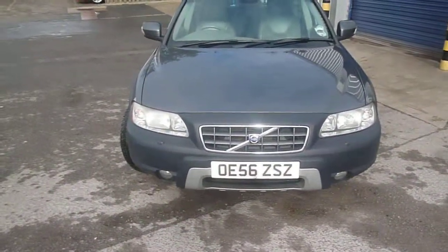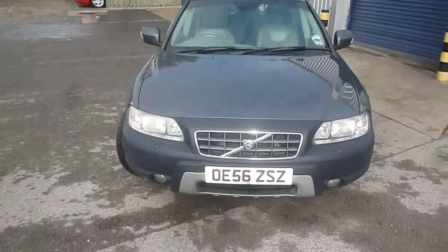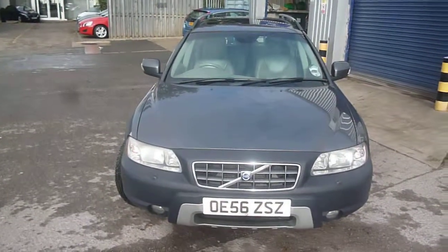Volvo XC70, OE56ZSZ. We look forward to receiving your bids on this vehicle. Thank you.